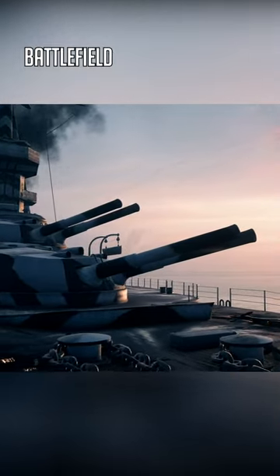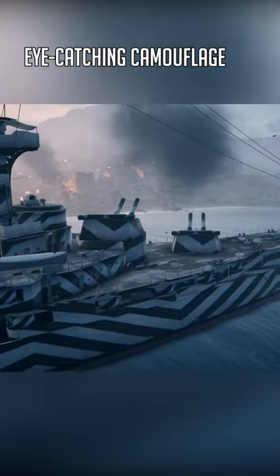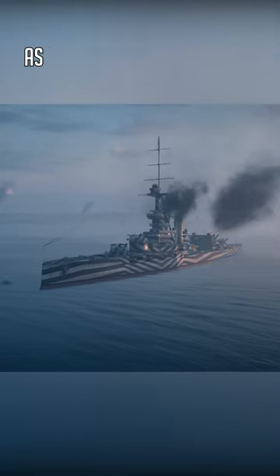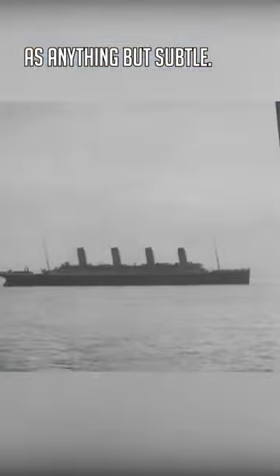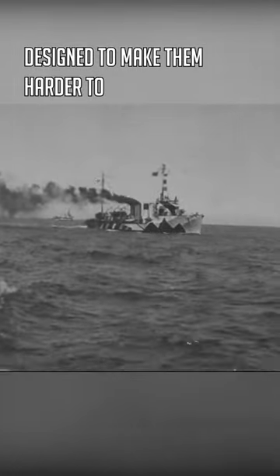Did you know? Battlefield 1's Dreadnought features a unique, eye-catching camouflage that could be described as anything but subtle. Unlike traditional designs, World War I's Dazzle pattern wasn't intended to hide ships at all. It was designed to make them harder to target.